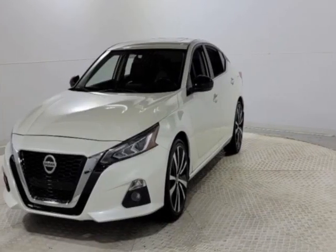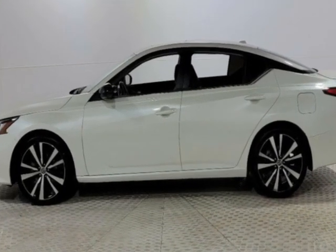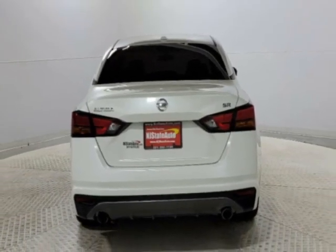Take a look at this 2019 Nissan Altima. This Altima has just under 54,000 miles. This vehicle has a limited warranty. This vehicle gets an estimated 27 miles per gallon in the city and an estimated 37 on the highway.